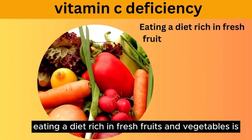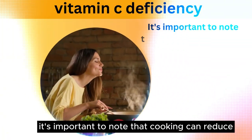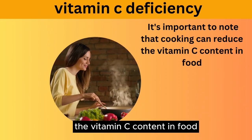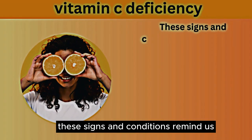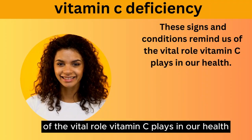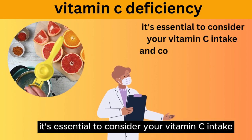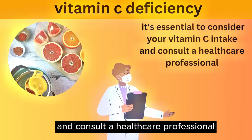Eating a diet rich in fresh fruits and vegetables is key to preventing vitamin C deficiency. It's important to note that cooking can reduce the vitamin C content in food. These signs and conditions remind us of the vital role vitamin C plays in our health. If you suspect any of these symptoms, it's essential to consider your vitamin C intake and consult a healthcare professional.